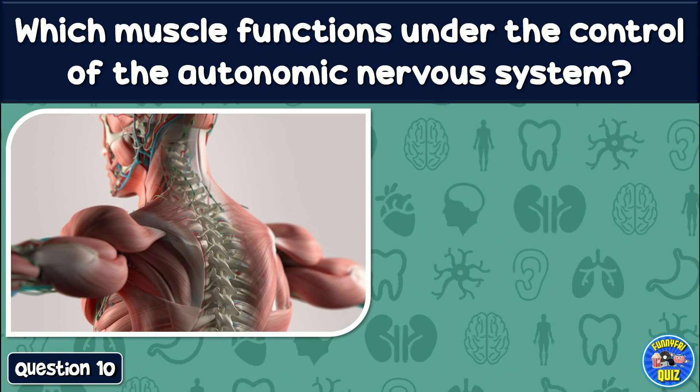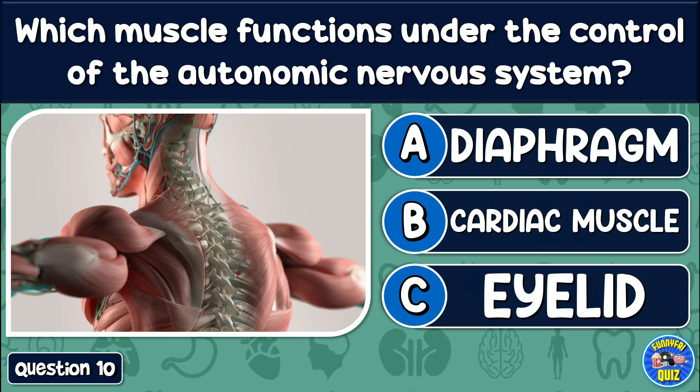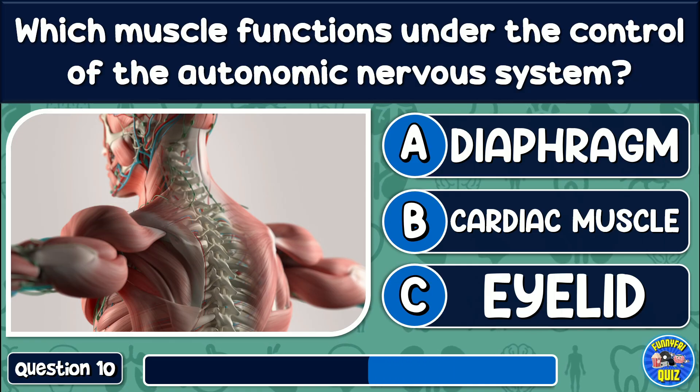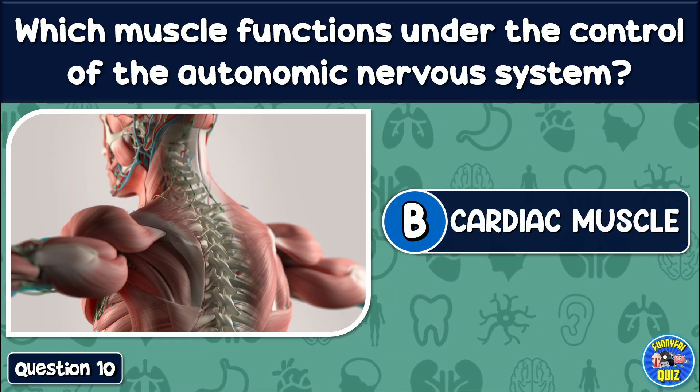Which muscle functions under the control of the autonomic nervous system? Diaphragm, cardiac muscle, or eyelid? The answer is: The cardiac muscle.